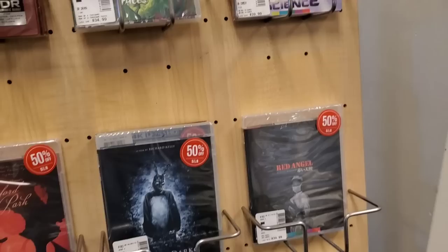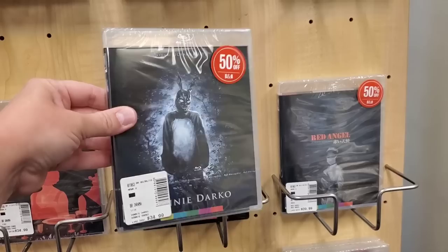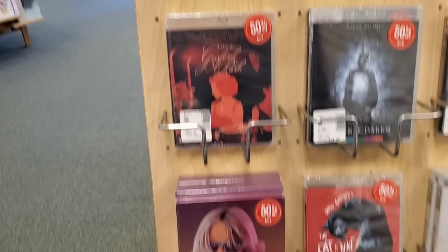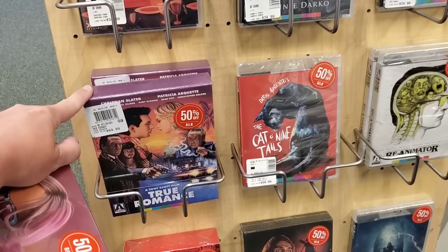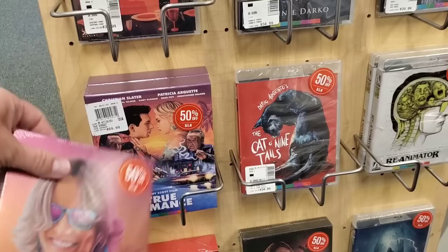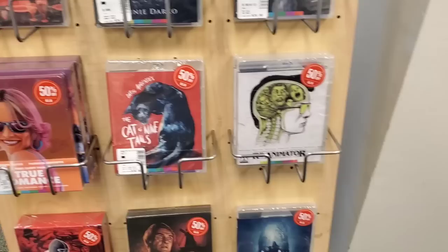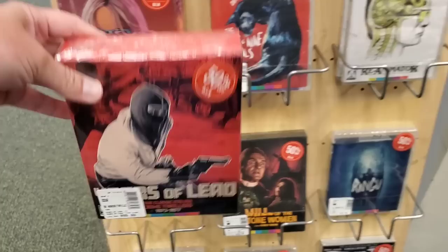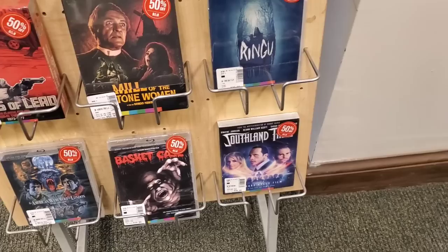They do have Donnie Darko — possibly, I'll think about that one. Red Angel, I've never heard of that one. Gosford Park, the True Romance Steelbook which I already have, and the True Romance Steelbook box set which I don't need because I have the 4K box set. Also Cat and Nine Tails, Reanimator, Ring, Mill the Stone Women, Years of Lead, Basket Case, American Werewolf in London, and Southland Tales.